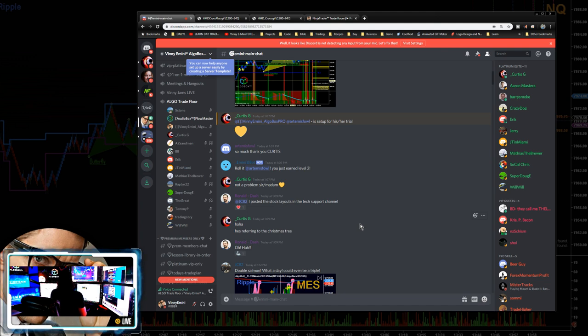We have incorporated audio into our system called Flow Master. You can hear the sound of the tape coming into the system — not just visuals, but audio. You can hear the ES, that's the S&P 500, pumping in. The market's open right now at about 7:20 PM Eastern. I just heard a little click-click, which means the market is moving up right now — I can tell just by the sound without even looking at the chart.